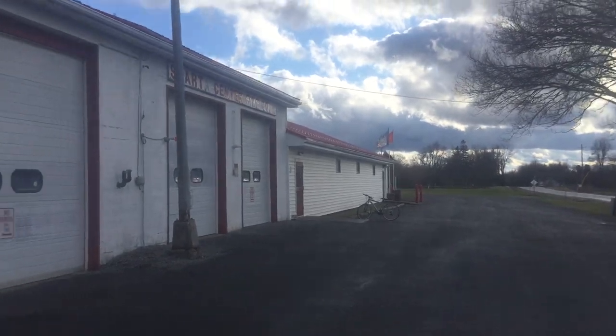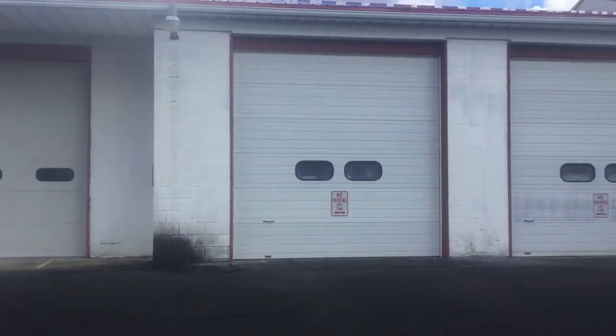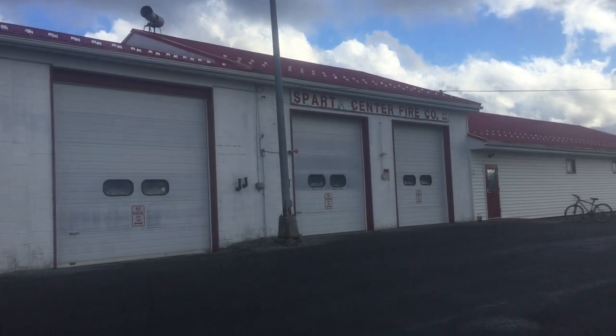It's part of Center Fire County. I'll try to get the whole station for you here, because I don't get so close to it. And there's the siren right there. Thanks for watching.